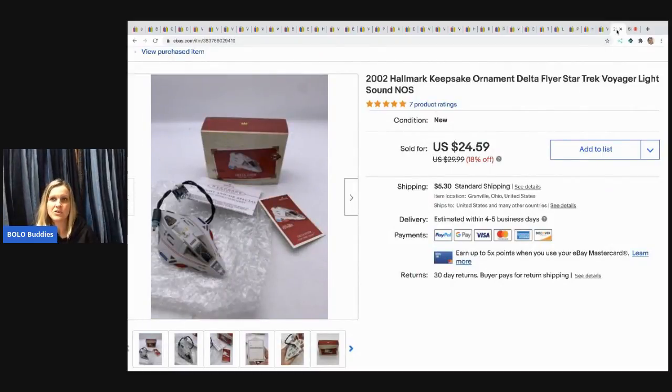The last item is this Hallmark Keepsake ornament — it's the Delta Flyer from Star Trek Voyager with lights and sound, from 2002. I sold this for $24.59 and the buyer paid shipping. I believe that came out of a mystery box.